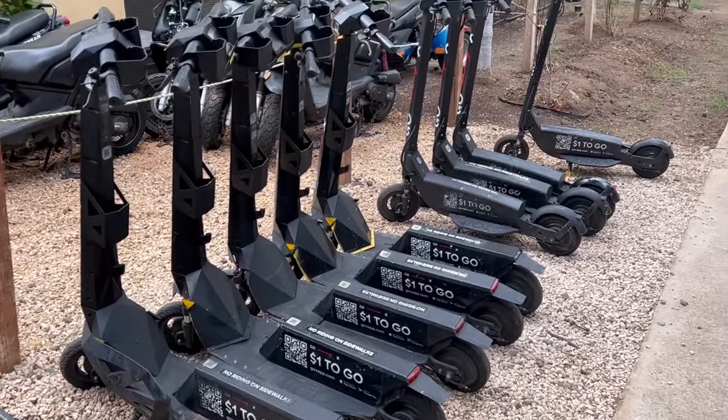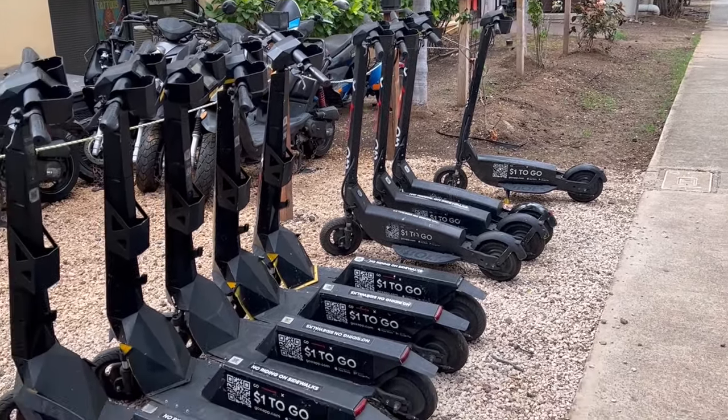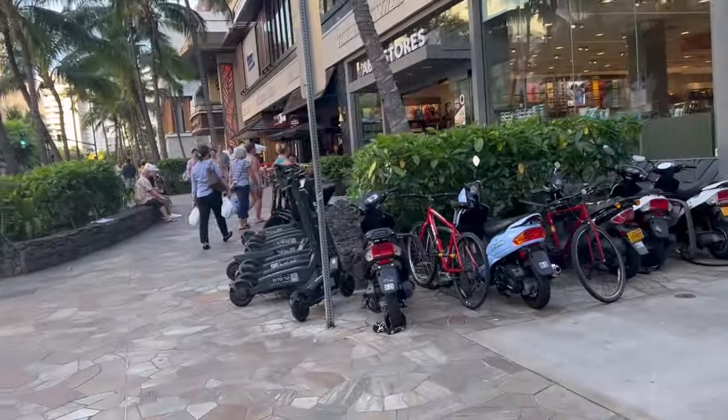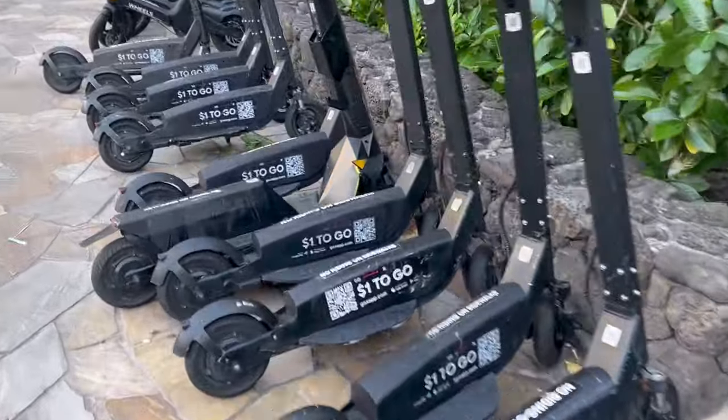One thing to note with these scooters is you have to return them to an authorized location. You can't just leave them on the street — otherwise they charge you a huge amount, like a hundred bucks. So just be aware of that. Otherwise, that's the scooter game.